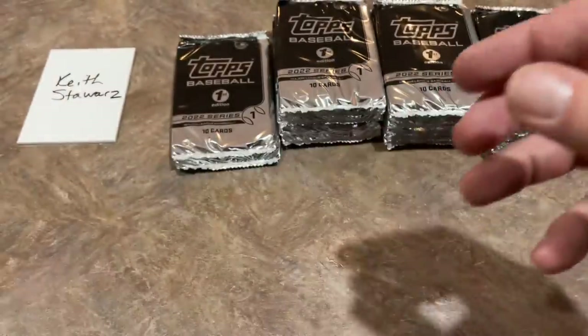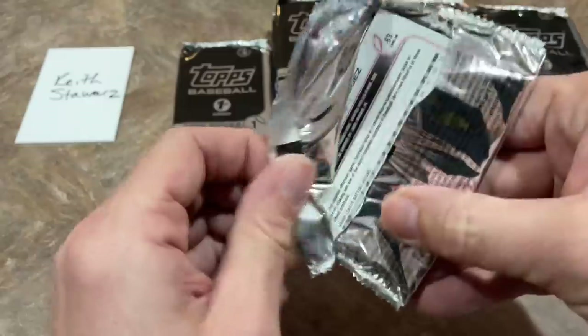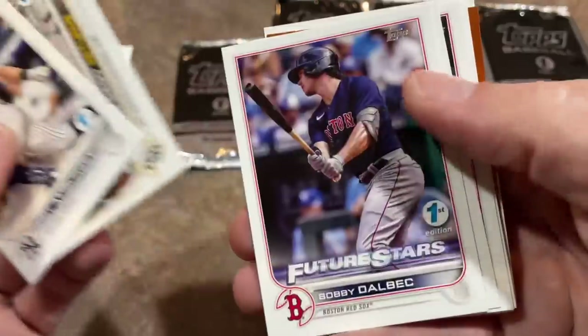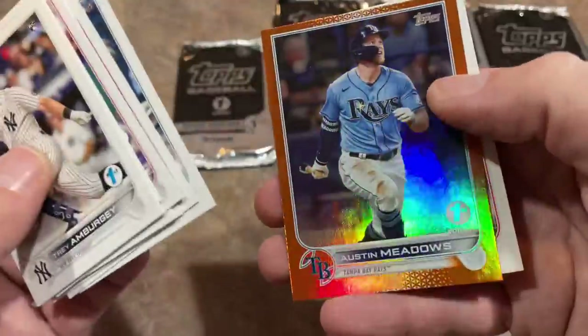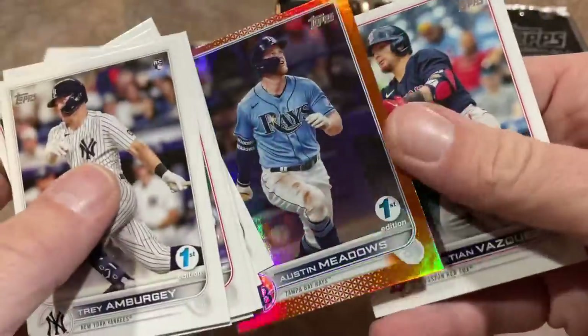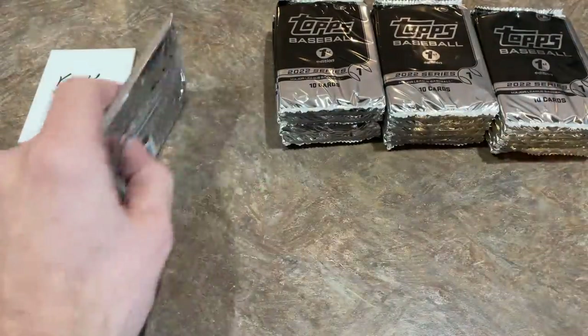There are some good shots of parallels in here already. This is like a hobby box of regular Topps — you probably wouldn't have a single parallel with the super high print runs, but we're getting one in almost every pack it seems. Here comes another — it's Austin Meadows numbered out of 75. Nice orange right there. If we can find a Wander, that's where the value is going to be in this.